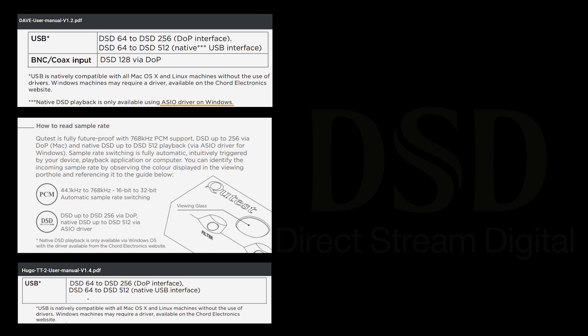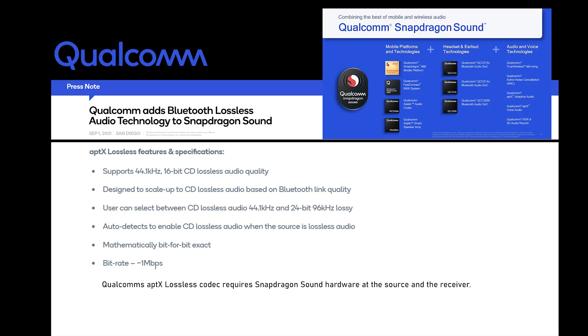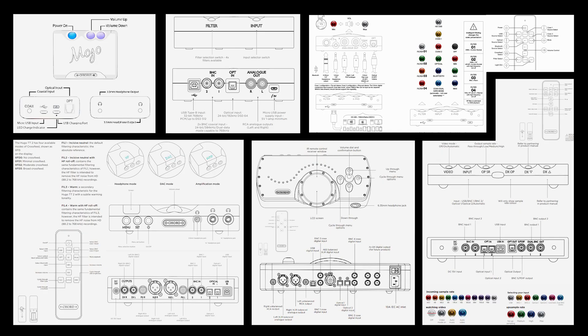You can see there are some issues with DSD native unless you have a Windows PC. Then we thought we could take a closer look at Bluetooth: Chord DACs only have aptX, and perhaps in future products they could use aptX Lossless instead.